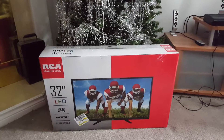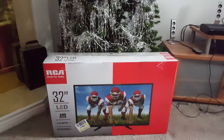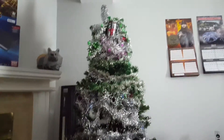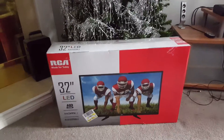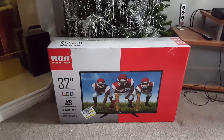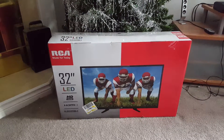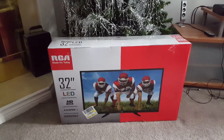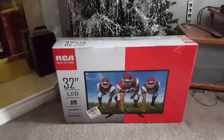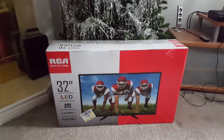Merry Christmas once again guys, this is going to be Merry Christmas 2017 part 2. I wasn't planning on recording part 2, but because I just got this TV — I'm not gonna talk about where I got it from, you don't need to know. It's Christmas time.